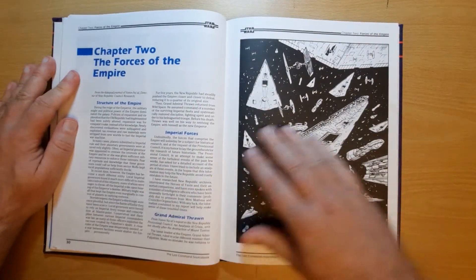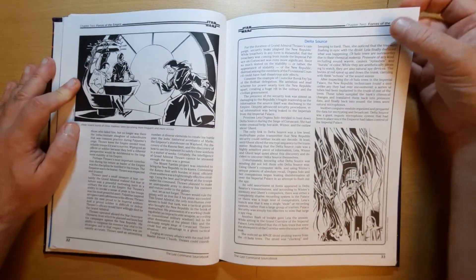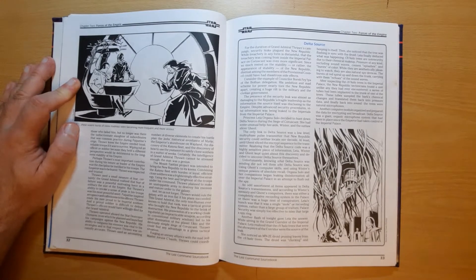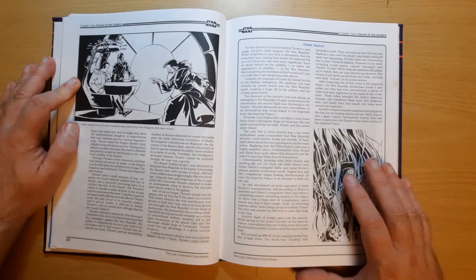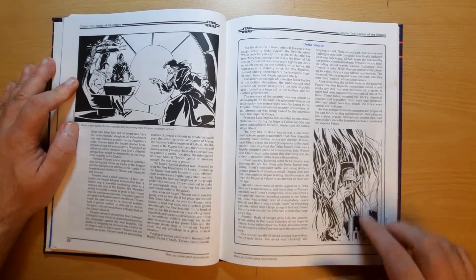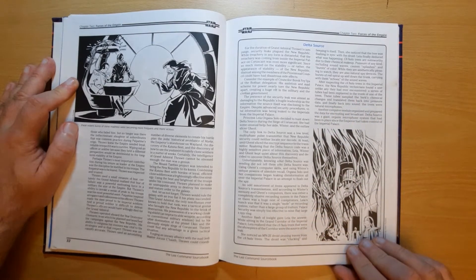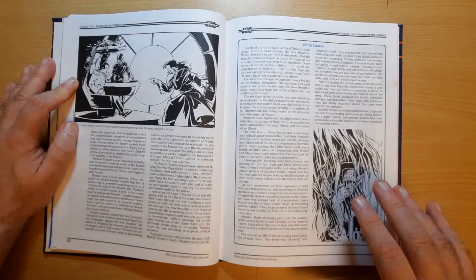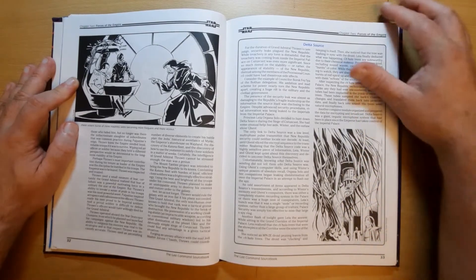Then we're on to the forces of the Empire — fairly standard stuff. We've got Grand Admiral Thrawn again, detailing through him. It goes into Delta Source, which is one of the big things in the novel — the fact that there's a leak within the New Republic. Grand Admiral Thrawn knows what they're planning before they plan it, so they think there's a spy and start blaming all sorts of people. It turns out that the plant life within the New Republic headquarters has been wired, so as sound hits it, it emits electrical signals through the plants because they've been specially chosen, and those signals are being monitored and sent on to Thrawn.